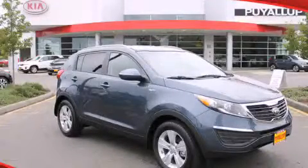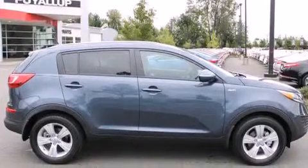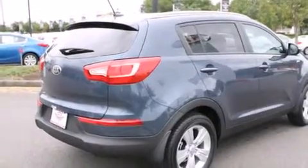This is a brand-new 2013 Kia Sportage, a great blend of utility, comfort, and style. It has a 2.4-liter four-cylinder engine, an automatic transmission, and all-wheel drive.